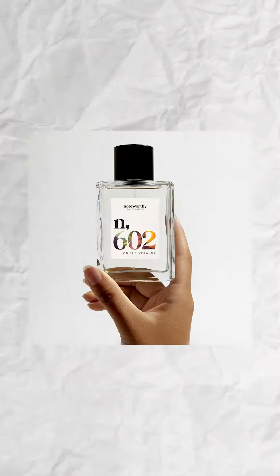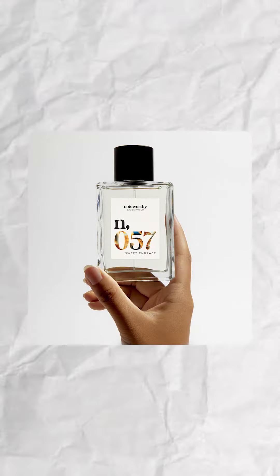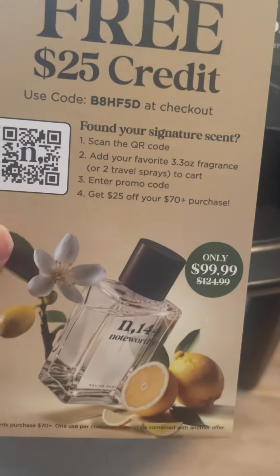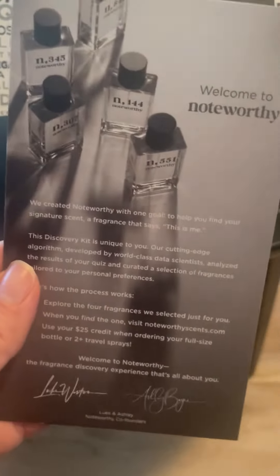So I have four samples: 602, 271, 057, and 551. I get $25 off a full-size fragrance. Welcome to Noteworthy.